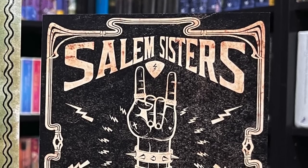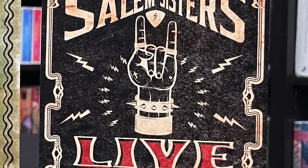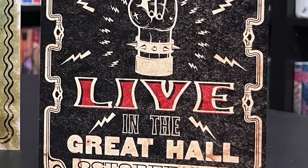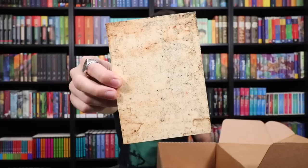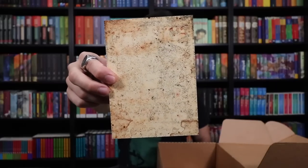Salem Sisters live at the Great Hall, October 31st — the Salem Sisters. That's fun. It's a little flyer to get everyone excited for Halloween, where we get to witness the musical delights of the Salem Sisters. Check out the back of this paper — isn't that awesome? It looks stained and wet and worn and moldy, like it's been in the Slytherin common room.